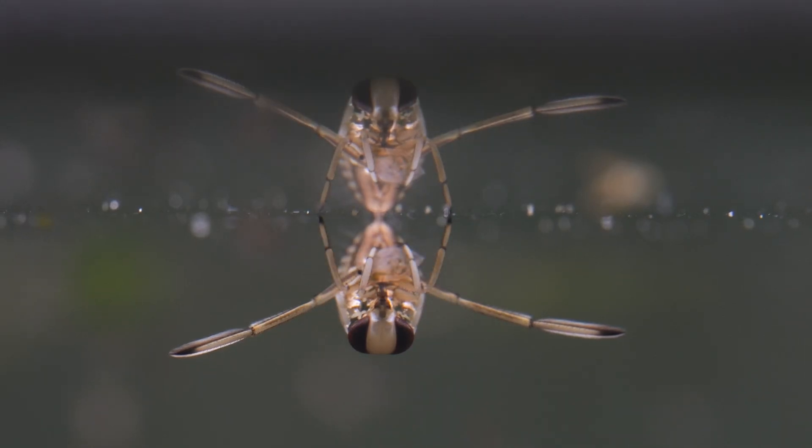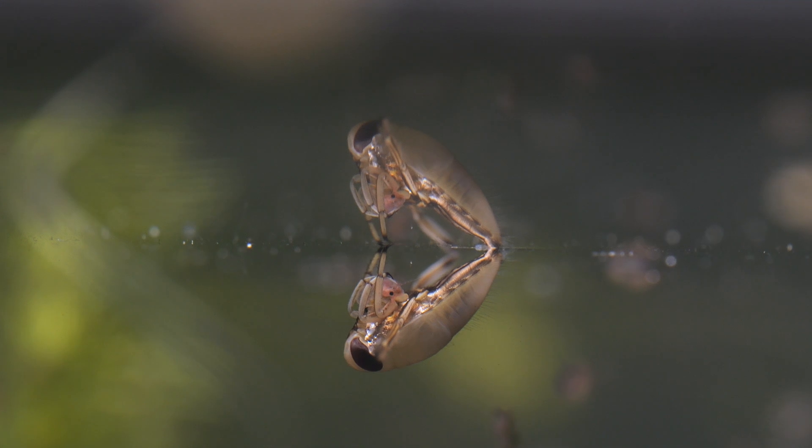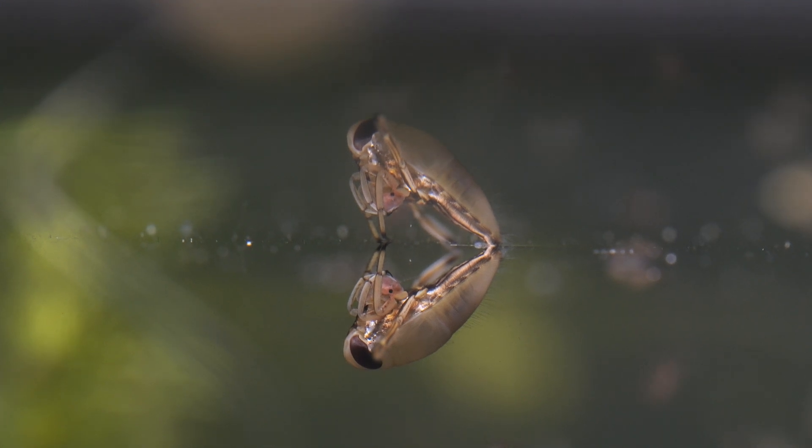If you're silly enough to pick up and mishandle one of these, they can use their rostrum to stab you in the hand, and apparently it's very painful. But don't worry — in 30 years of pond dipping I'm yet to be bitten by any pond creature, although I probably just jinxed it by saying that.